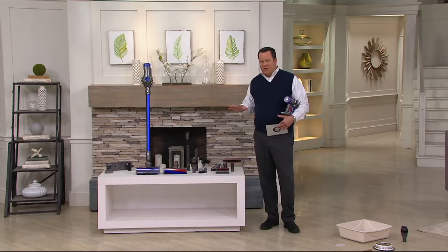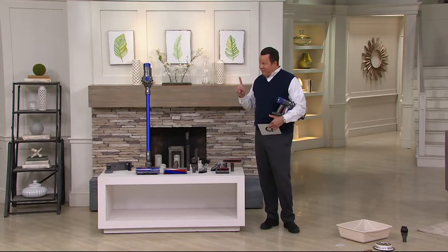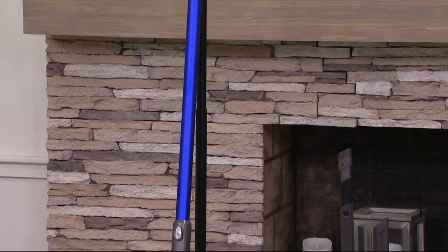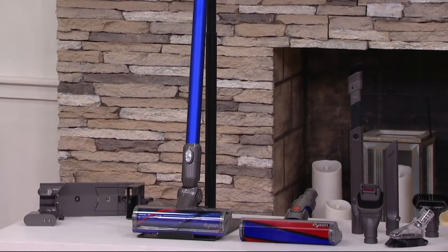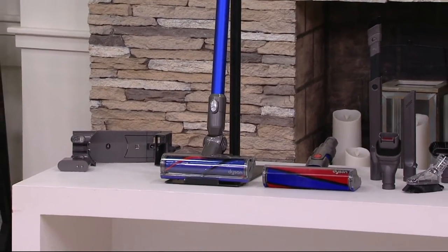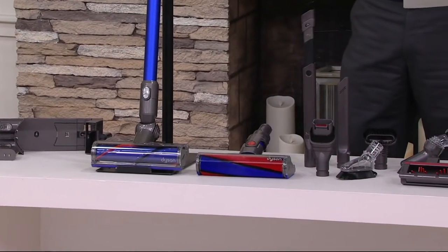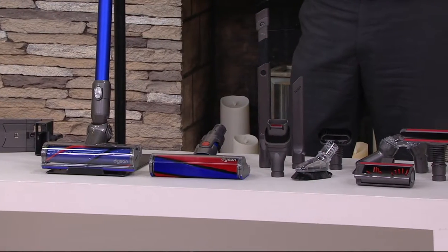You're going to love that this is going to do all your floor and above-the-floor cleaning, and do it without the entanglement of a cord. This is cordless, cord-free, no cord, sans cord. And you should also know it's a 20% savings off the regular QVC price and everything you need is included.